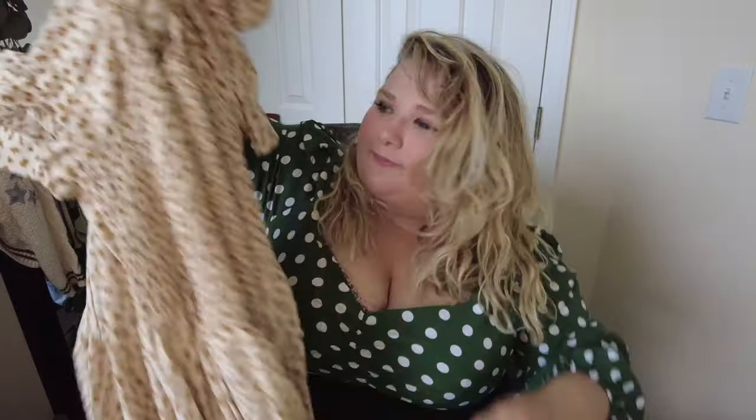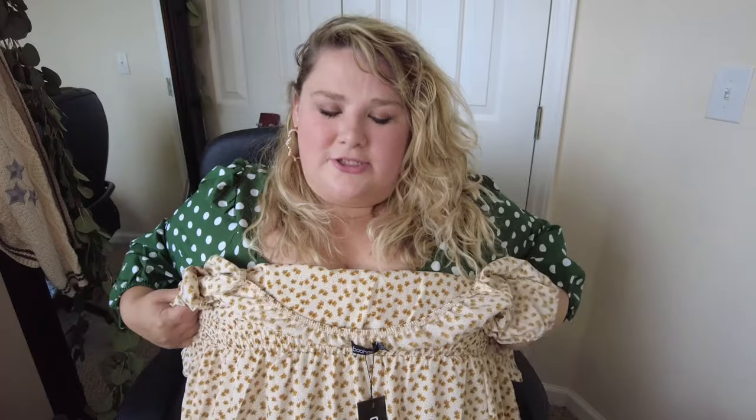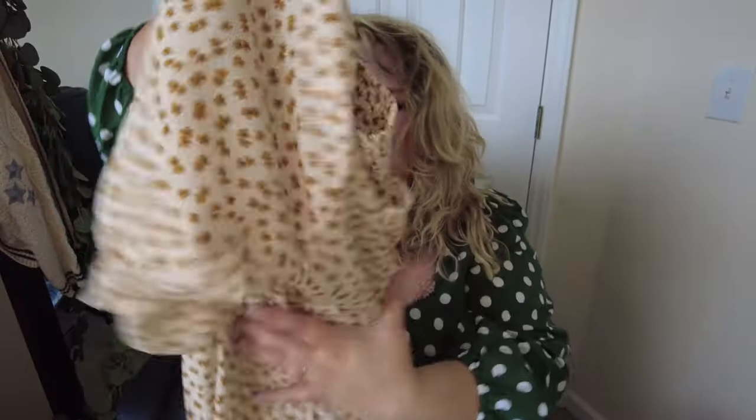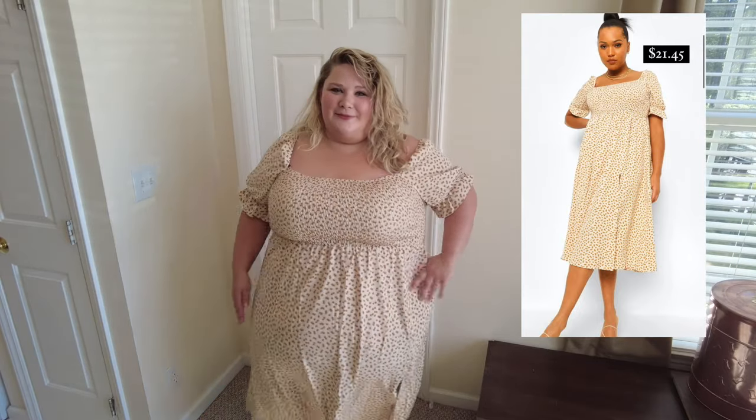It looks like it only has one little slit at the bottom, but this is going to be cute on — I can already tell. The material is pretty stretchy so I feel like it's going to fit me nicely. Oh I love it so much, I love the little arms too. Let's try this on together. Oh my gosh, this is the cutest dress ever — it's exactly what I wanted it to be.